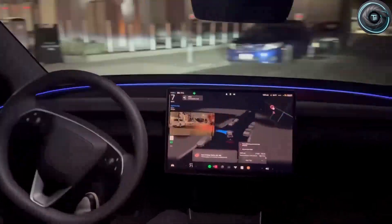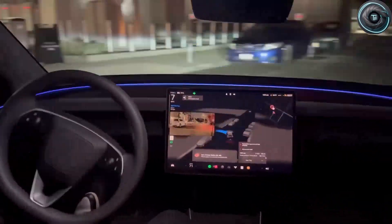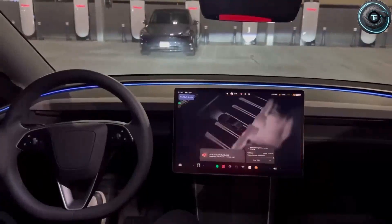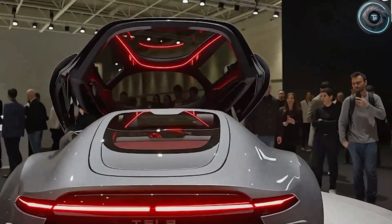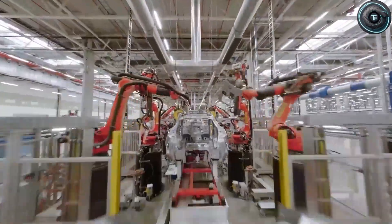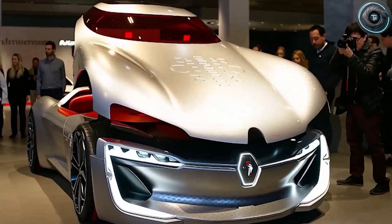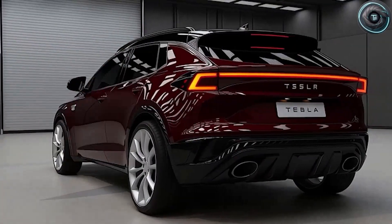Don't forget to subscribe and turn on that bell. Let's get Torque Element to 2,000 subscribers and keep pushing independent EV coverage forward. Because one thing's for sure: the world's next big automotive revolution isn't coming from Germany, Japan, or even China. It's taking shape right now inside the humming walls of Gigafactory Texas. And when it finally rolls out, the world won't just be watching — it'll be recharging.